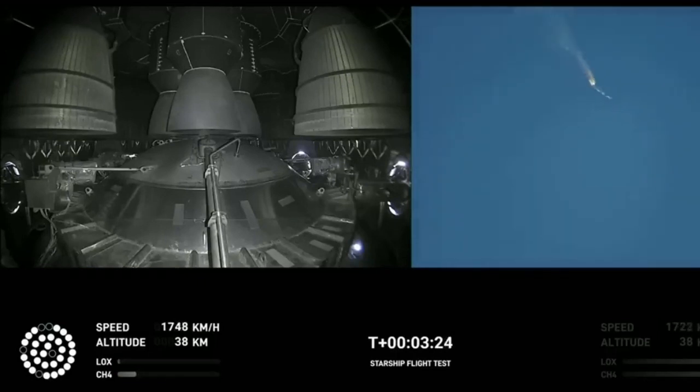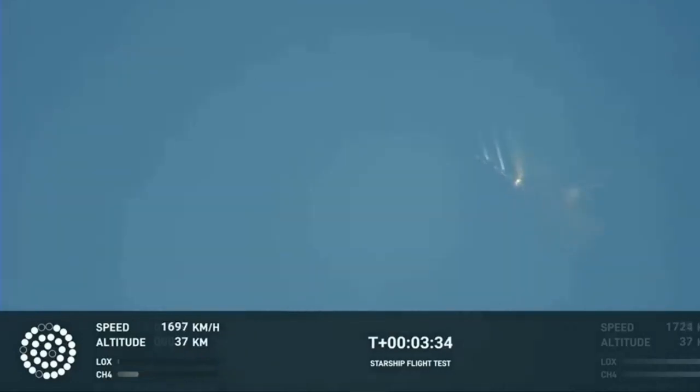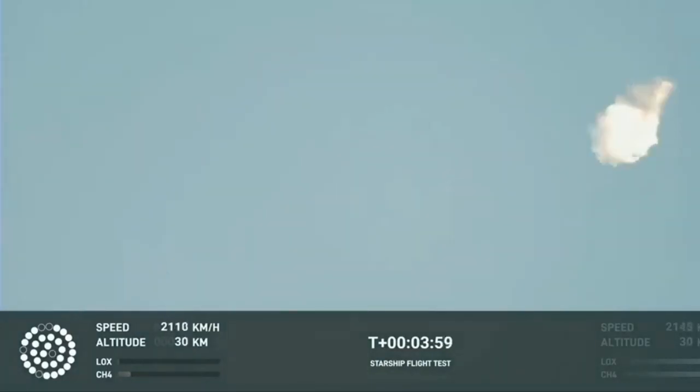As of right now, we are awaiting stage separation. The Starship should separate from the Super Heavy booster. Right now it looks like we saw the start of the flip, but obviously we're seeing from the ground cameras the entire Starship stack continuing to rotate. We should have had separation by now. Obviously, this does not appear to be a nominal situation. It does appear to be spinning, but I do want to remind everyone that everything after clearing the tower was icing on the cake.